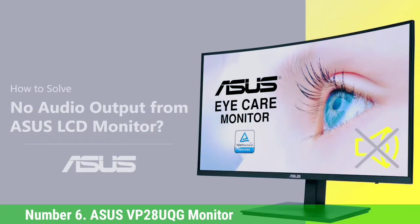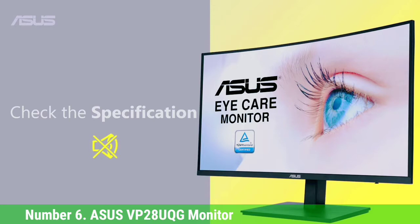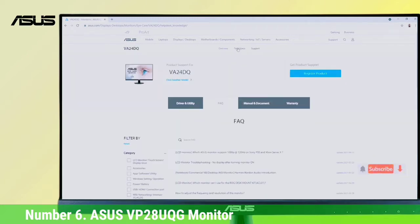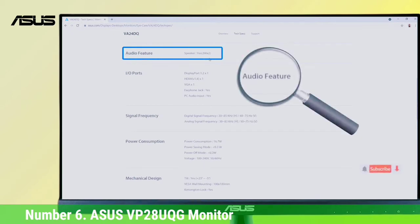Number 6: Asus VP28 UQG Monitor. Asus has a proven track record in the gaming monitor industry and has annual revenue of $13.9 billion. The Asus VP28 UQG is a great example of the company's experience. This offering from Asus is the best budget 4K monitor for gaming — they deliver a lot of quality for a great price.